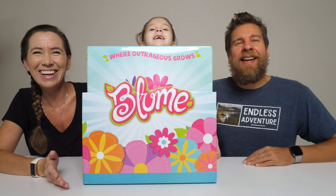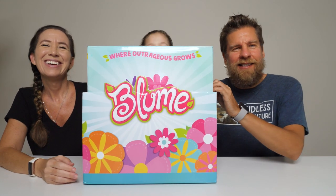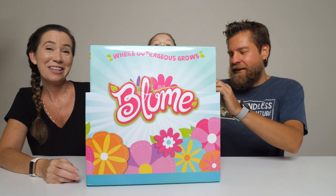Hey guys, it's Mike, Holly, and Toby. She's back there somewhere. So we've got some new Bloom here. I'm not exactly sure what they are, so we're gonna unbox it.